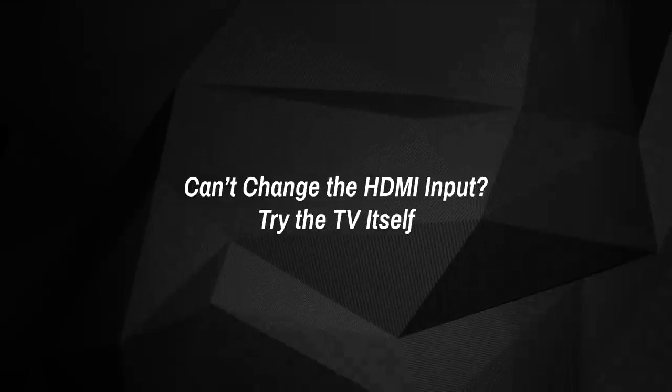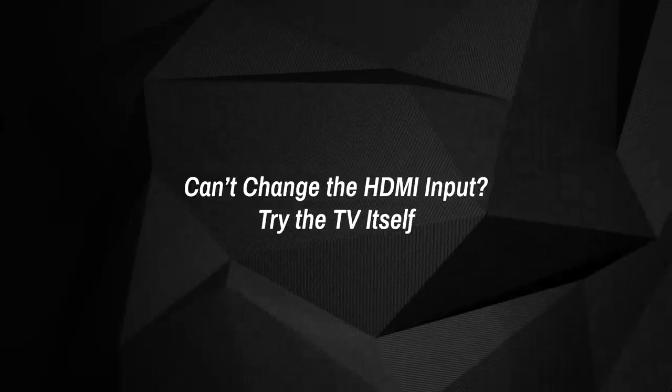Can't change the input? Try the TV itself. It's worth mentioning that sometimes accessing those HDMI ports might be harder than it is at home. For one, some hotels might swap out the full-featured remote controls that originally came with the in-room TV.